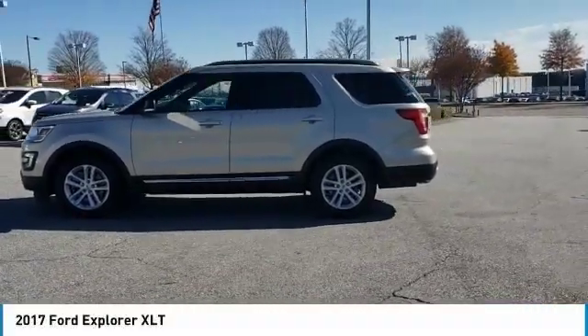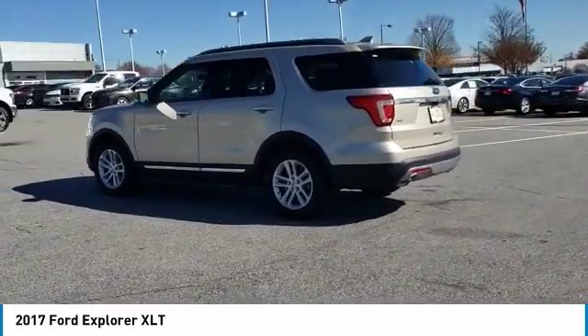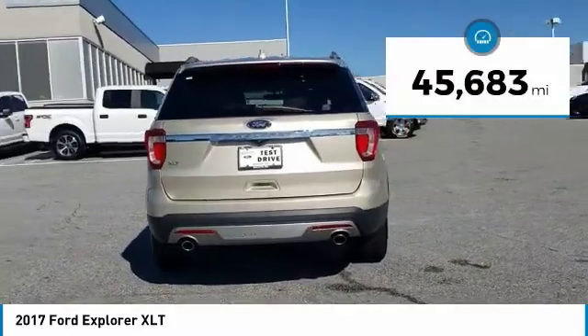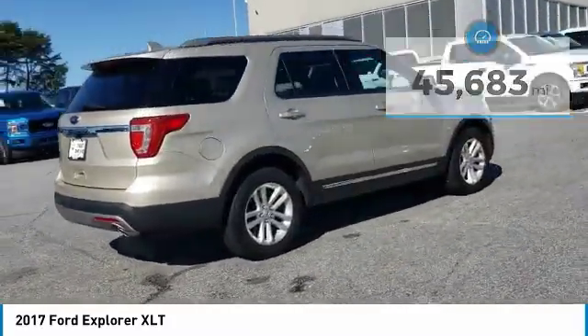Stop by and take a look at the 2017 Explorer. You've got a lot of capabilities to call on in a Ford Explorer. Don't underestimate your choices. This vehicle has less than 50,000 miles. Here are some of this vehicle's great options.